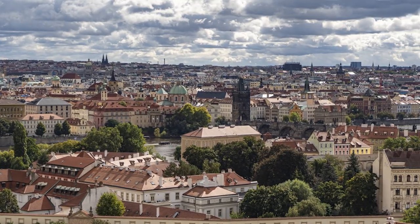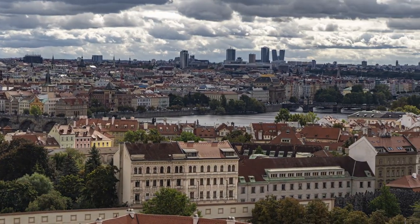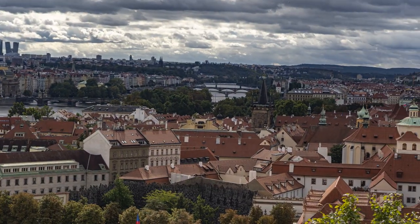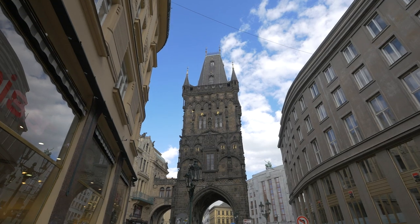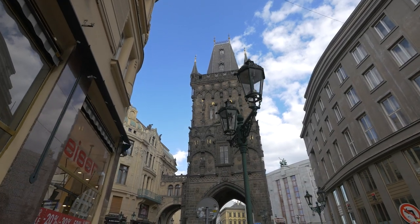Number 9: Powder Tower. This tower was first constructed in the 11th century and was one of the original entrances to Old Town. The tower got its name because it was used to store gunpowder in the 17th century. The tower marked the beginning of the royal route — the Bohemian King's coronation route. A spiral staircase of 186 steps is located inside the tower and leads to a gallery with a fantastic view of Old Town.